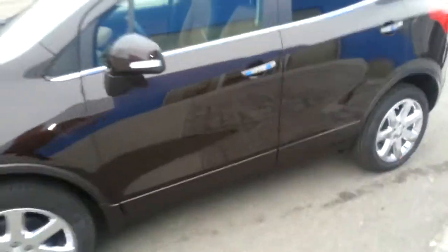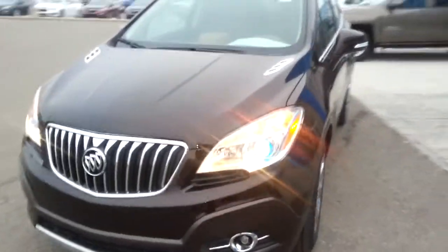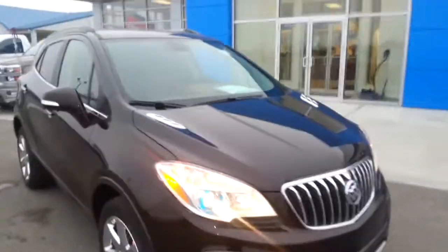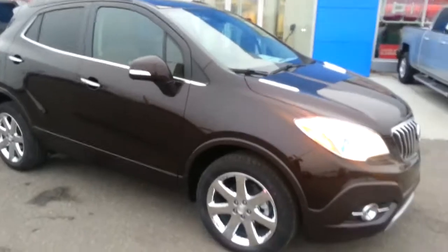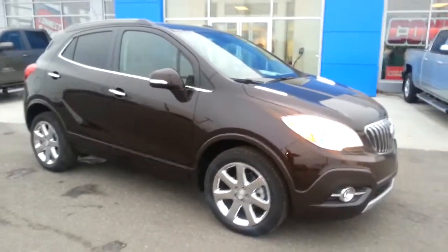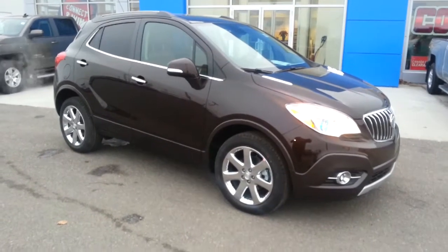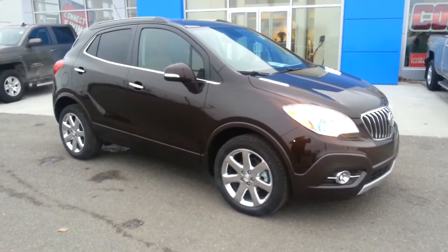A little mention about safety — it does come equipped with 10 standard airbags to keep you and all your passengers safe. Well, that's been my walk-around of this 2016 Buick Encore. Again, that color is Deep Espresso Metallic. If you'd like more information, give our friendly sales staff here at Davis Chevrolet in Claresholm a call today. We have low finance rates, customizable warranties, and remember — we want your trade. Thanks for watching.